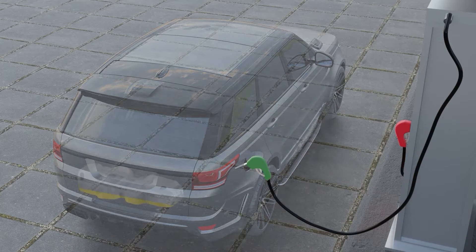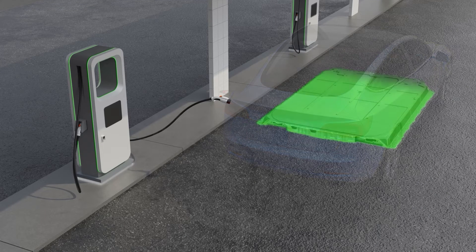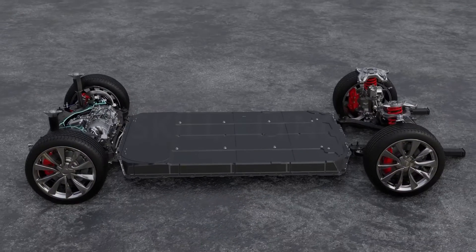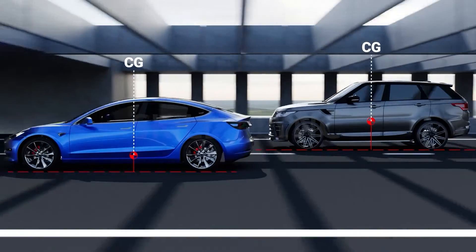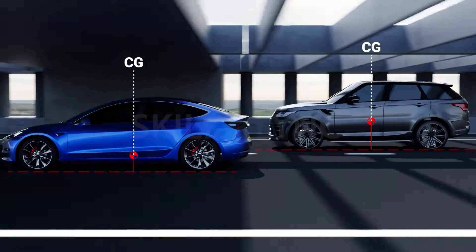The high energy density of fuel in IC engine cars also overshadows the energy density of lithium-ion battery packs. These batteries are packed together and evenly distributed on the floor of the vehicle. Because of this design, the EV's center of gravity is lower than that of an ordinary car's, which in turn provides reinforced stability during collisions and makes the EV a tad safer.